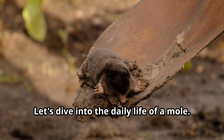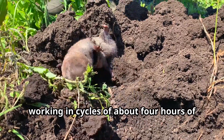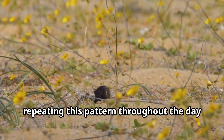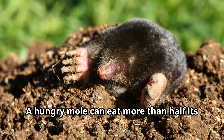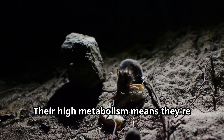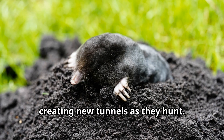Let's dive into the daily life of a mole. These mammals are incredibly active creatures, working in cycles of about four hours of activity followed by four hours of rest, repeating this pattern throughout the day and night. A hungry mole can eat more than half its body weight in food every day, and their high metabolism means they're almost constantly searching for food, creating new tunnels as they hunt.